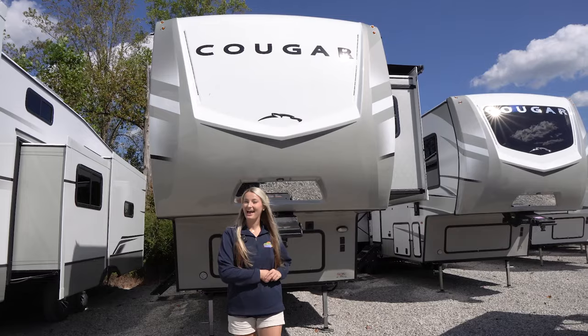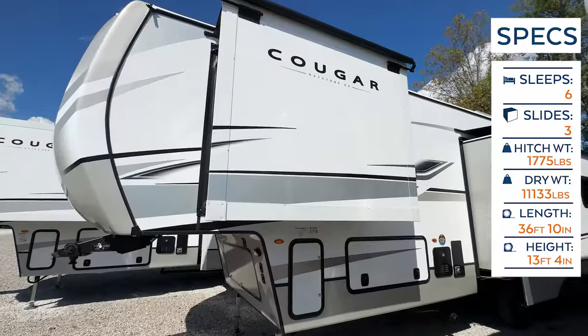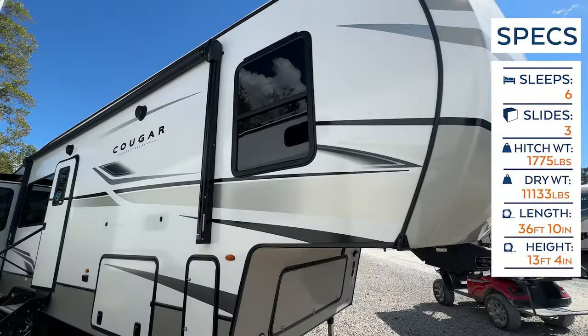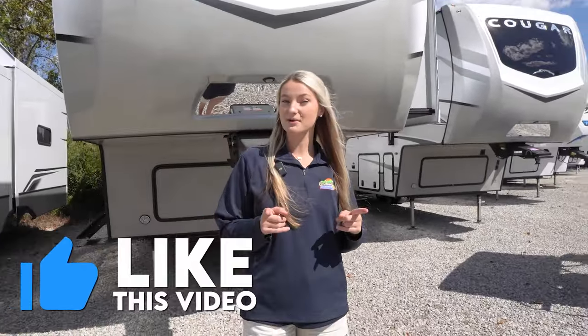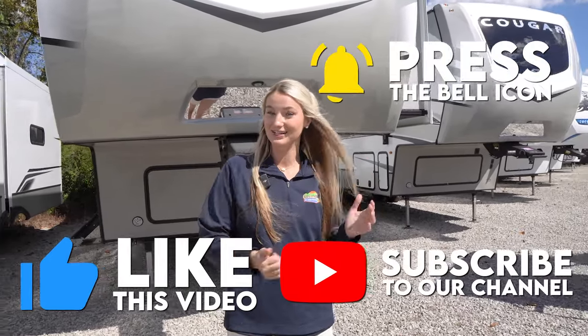Hey, happy campers! I'm Savannah with Cookable RV and Marine, and today we're going to be taking an inside and outside look at this 2024 Keystone Cougar 320 RDS. Before we get started, make sure you like this video, subscribe to our channel, and click that bell notification so you're notified whenever we post a new video.